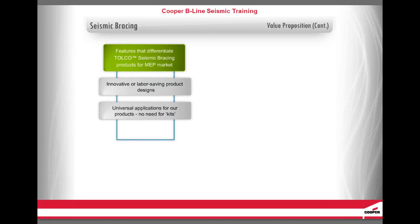There are three features that differentiate Tolko Seismic Bracing products for the mechanical, electrical, and plumbing (MEP) market. Number 1: Innovative labor-saving product designs. Number 2: Universal applications for many of our products, so there is no need for kits. And Number 3: Visual verification of proper installation on every seismic product, which is important to both the installer and the inspector.